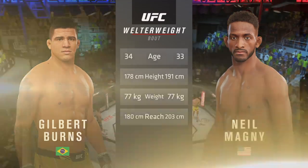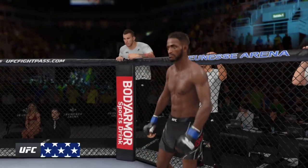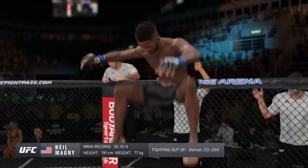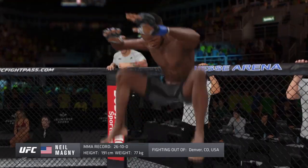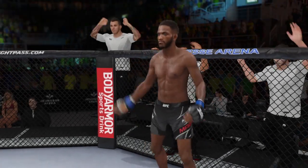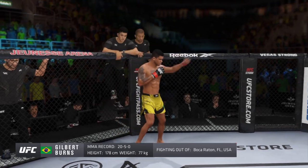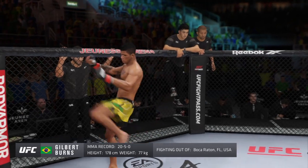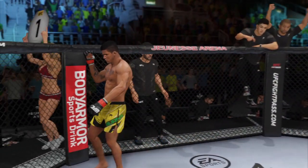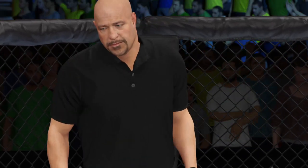Here is Bruce Buffer. Ladies and gentlemen, this fight is three rounds in the UFC welterweight division. Introducing first, fighting out of the blue corner, this man is a mixed martial artist holding a professional record of 26 wins and 10 losses. He stands 6 feet 3 inches tall, weighing in at 170 pounds, fighting out of Denver, Colorado — Neil Magny! And now introducing his opponent, fighting out of the red corner, a mixed martial artist holding a professional record of 20 wins and 5 losses. He stands 5 feet 10 inches tall, weighing in at 170 pounds, fighting out of Boca Raton — Gilbert Dario Burns!